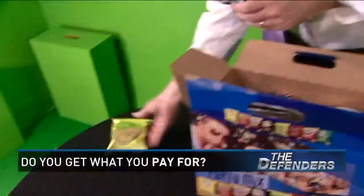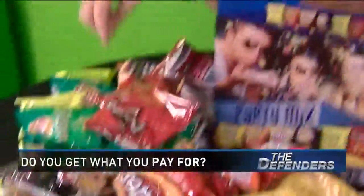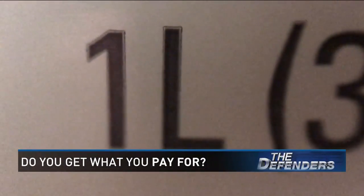And our box of chips: 32 bags present and accounted for. And since we're talking chips, our mix was right on the dot — one liter of piña colada mix exactly.